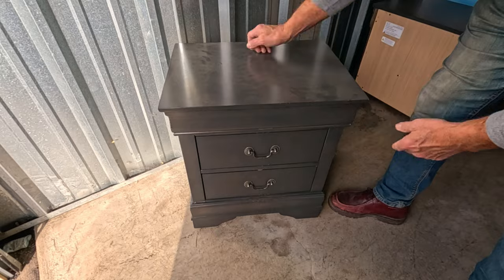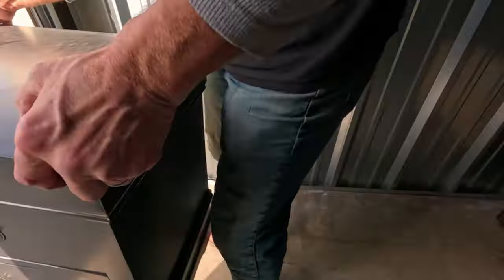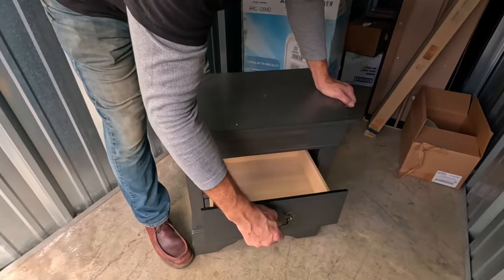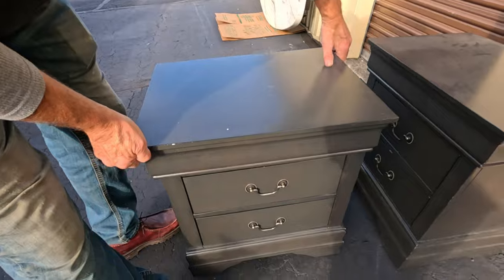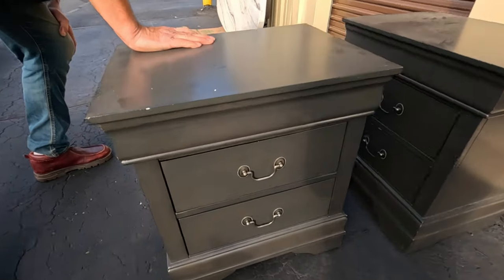The drawers are empty, but this kind of stuff people will buy pretty quick. There's another one - same style. Nice, and they all have the same stickers on them. I don't know where they got their furniture from.